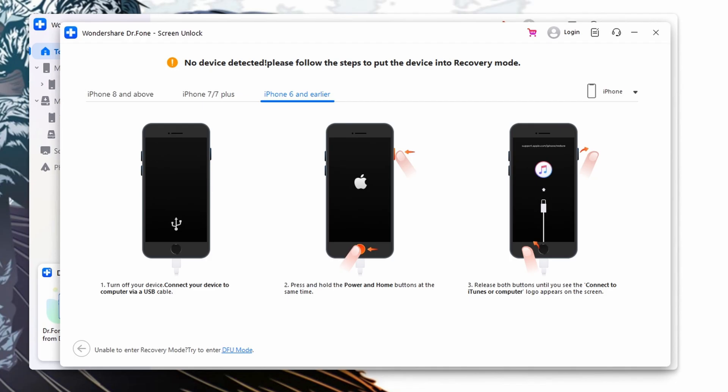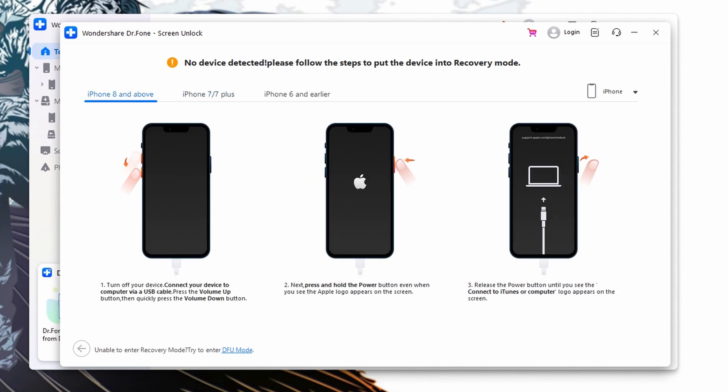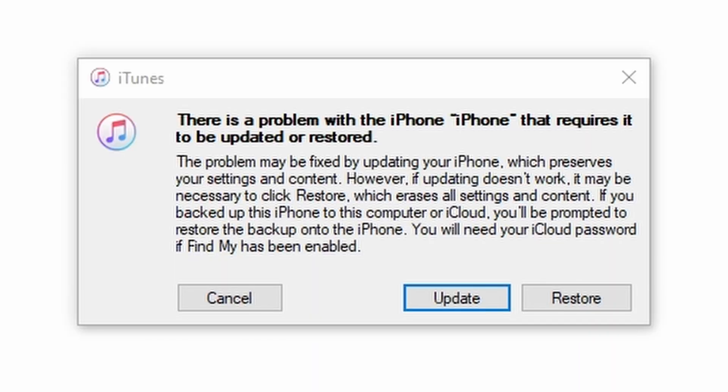For iPhone 6s or earlier, press and hold the Power button and the Home button; wait a few seconds and the recovery mode screen will appear. For iPhone 7 or 7 Plus, press and hold the Power and Volume Down buttons until the recovery mode screen comes up. For iPhone 8 or later, press and instantly release the Volume Up button, then the Volume Down button, then press and hold the Power button until you're redirected to the recovery mode screen. iTunes will automatically detect your device and give you two choices: update or restore. Select the Restore option and click OK to remove the passcode successfully.